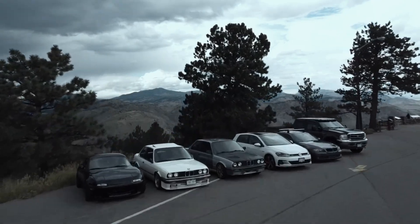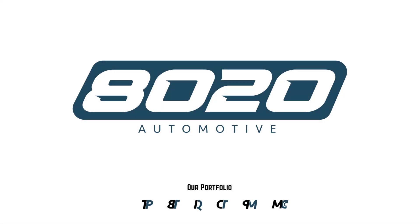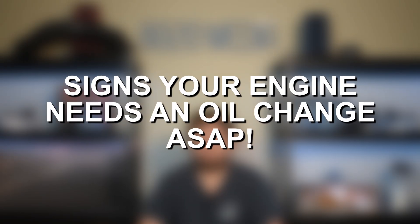Hopefully it's not too late, but if you are noticing these serious signs and symptoms, definitely get that oil changed as soon as possible. Hey everyone, this is Zach with 8020 Automotive, here today with a video on signs and symptoms that your engine needs an oil change as soon as possible.